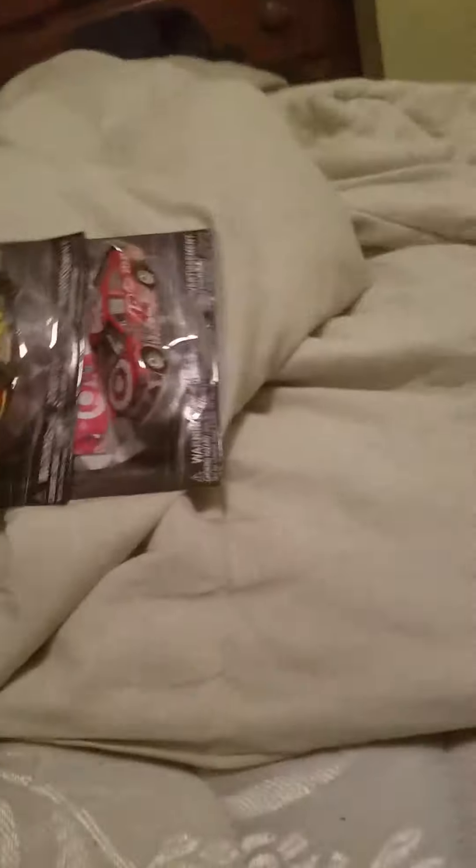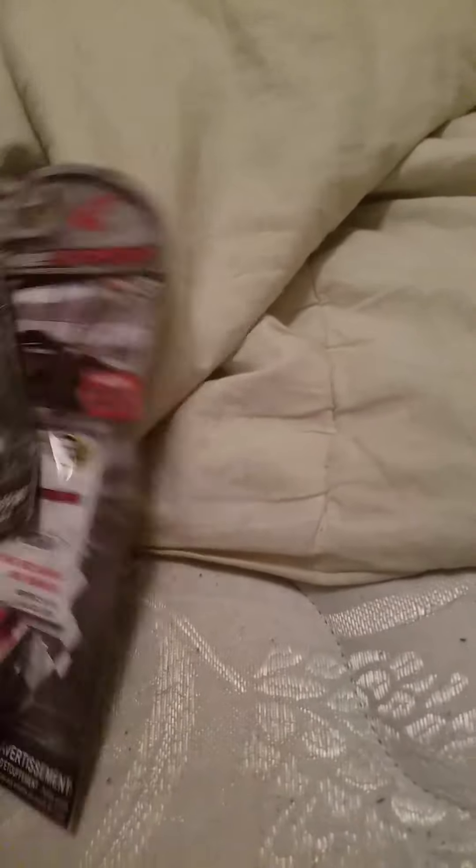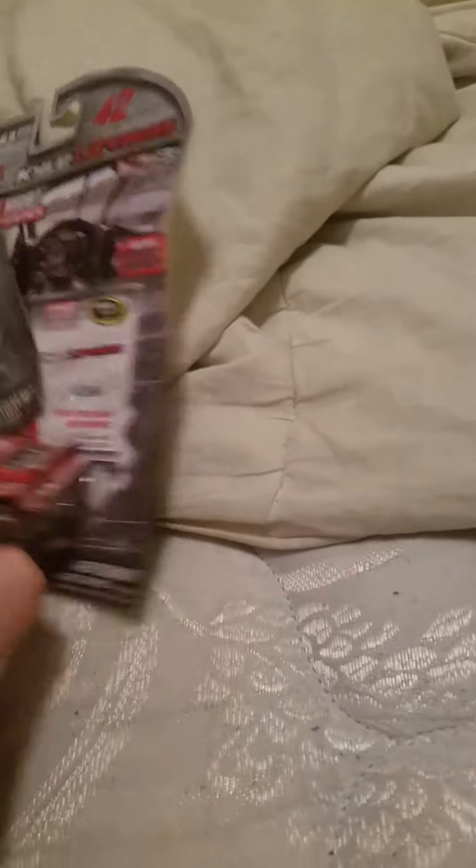I believe I was the first to find Wave 11. They had 5 out of 6 cars of the wave — or 5 out of 6 I didn't have — but they did not have Kyle Busch, and they had Marnetruix.